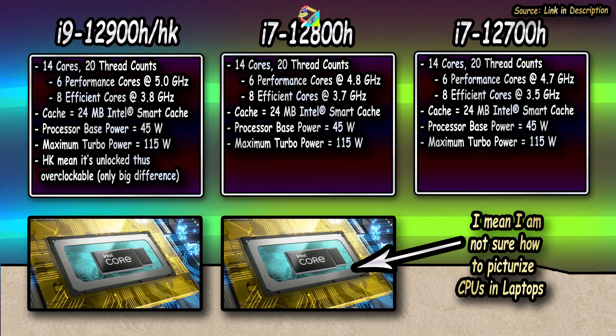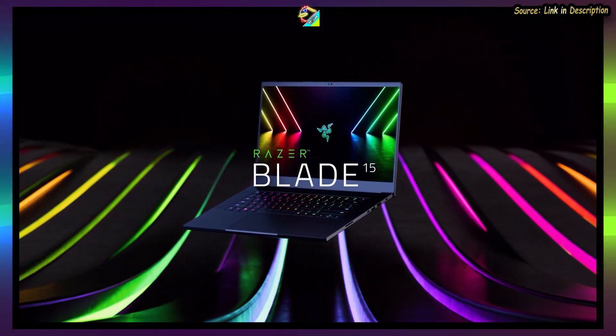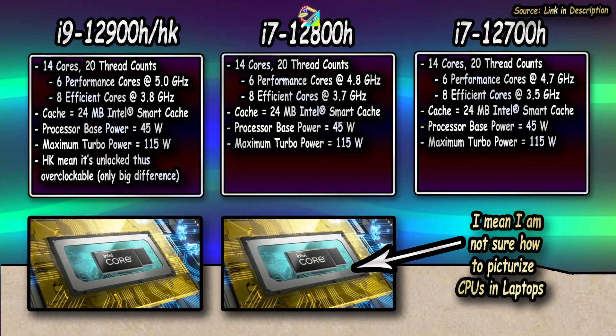For the i7, you have two as well: the i7-12800H with the higher boost clock and the i7-12700H. So far, only the Razer Blades get the i7-12800H, so not too much to talk about here.